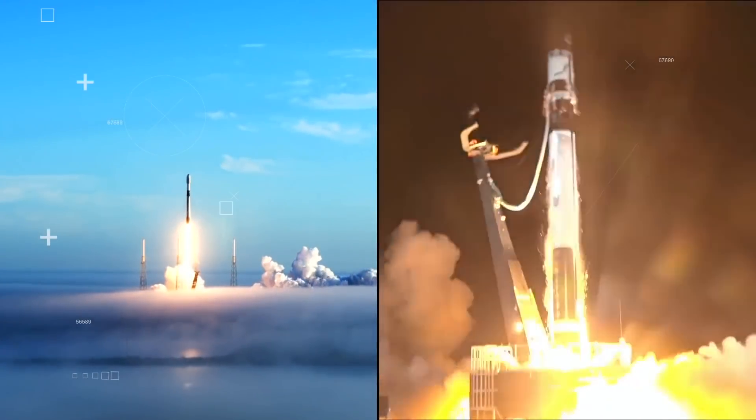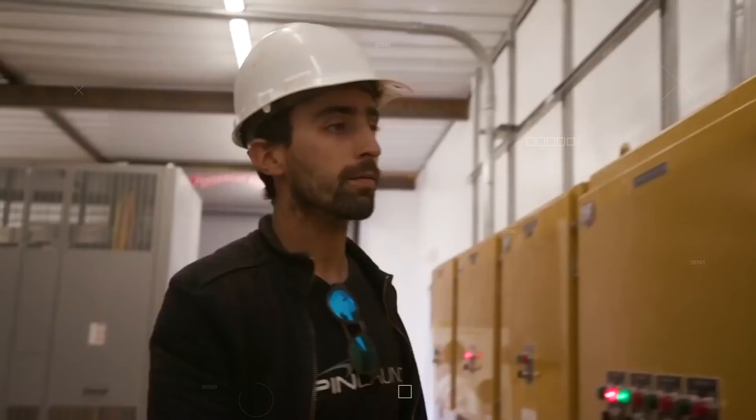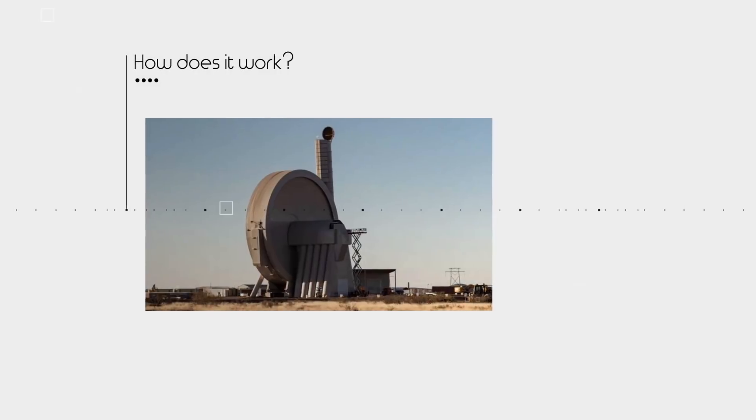As innovations in space launch technology become more and more advanced, one startup is risking it all by going for a more medieval approach – shooting rockets into space with a slingshot. Three questions come to mind – who's doing this, why are they doing it, and how does it work?